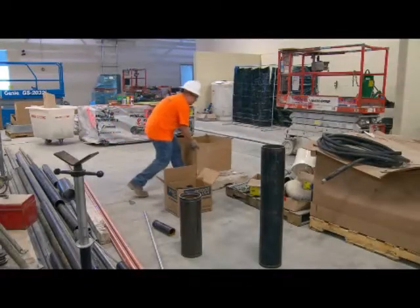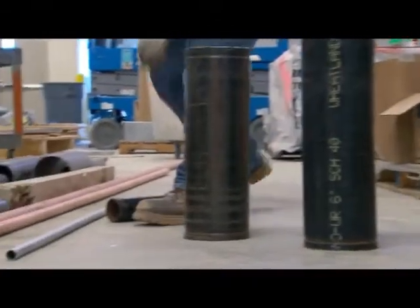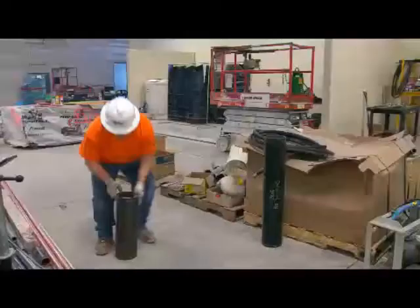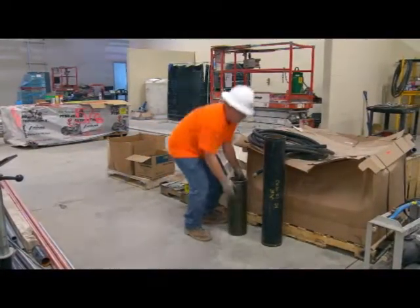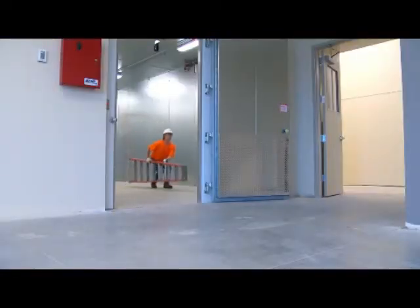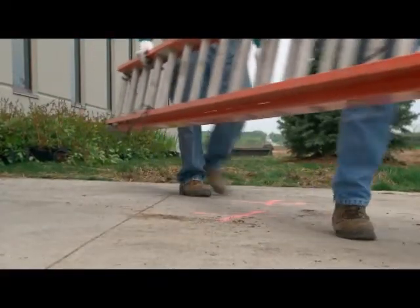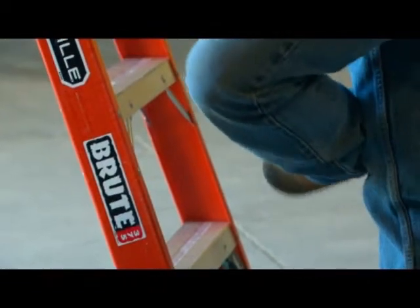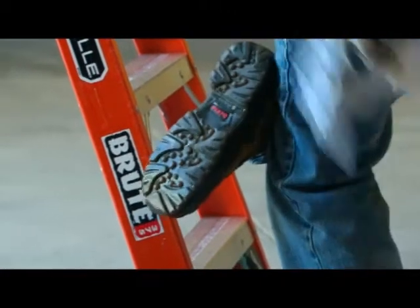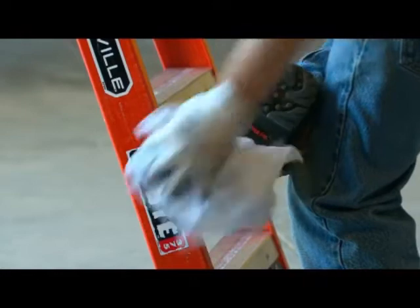Before you move the ladder to your work area, check the pathway you'll take to get there. Look for hazards that could make you slip, trip, or fall — like objects in the pathway or slippery surfaces. Remove the hazards if you can, but if you can't, choose a different pathway. When you go to move the ladder, be sure to use proper lifting and carrying techniques and get help with heavy and bulky ladders. Before you start work, check the bottom of your own boots or shoes. If they're muddy, or if you've stepped in grease, oil, or some other slippery substance, clean them thoroughly before you climb.